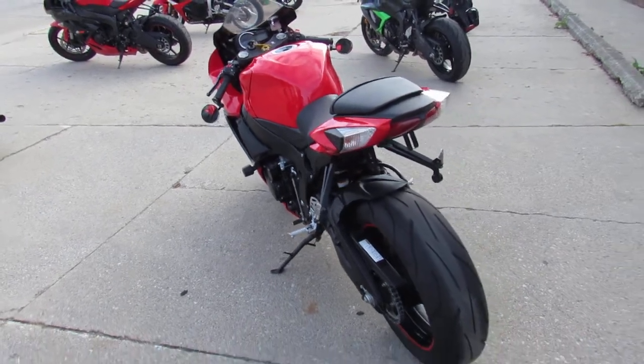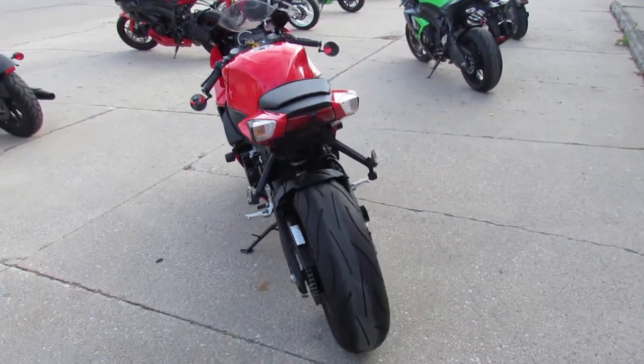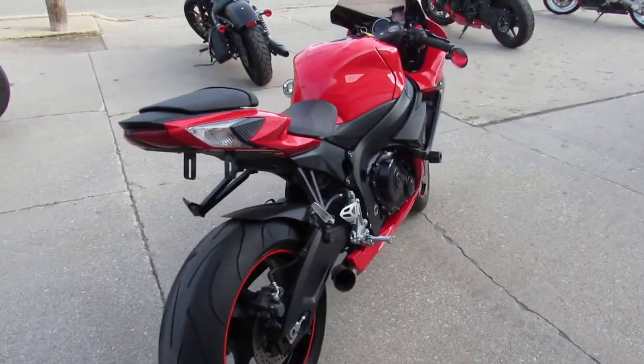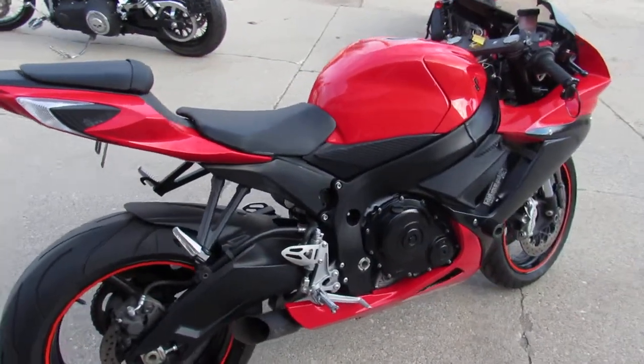This one here is inspection certified. It includes a one-year warranty. You can buy it with confidence, guys. Give us a call today and you can ride today. It's ApprovalPowerSports.com.